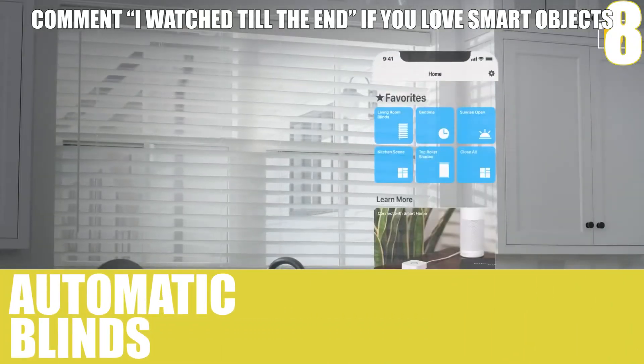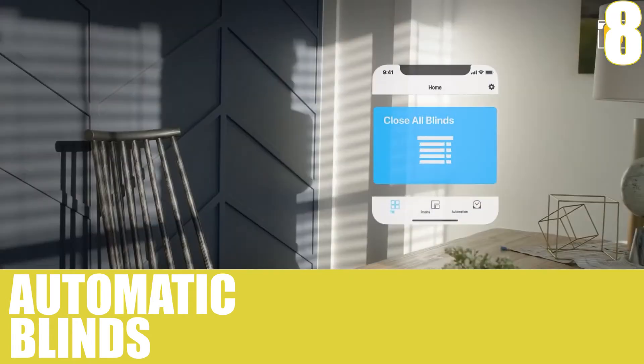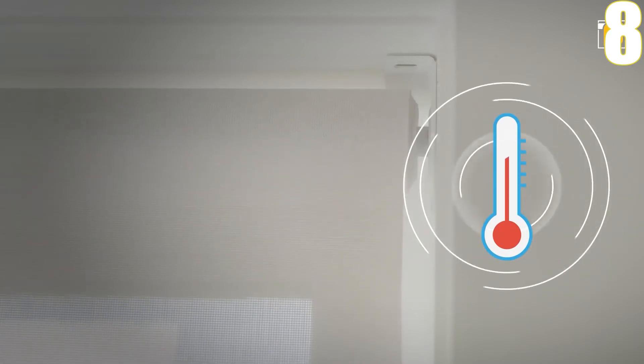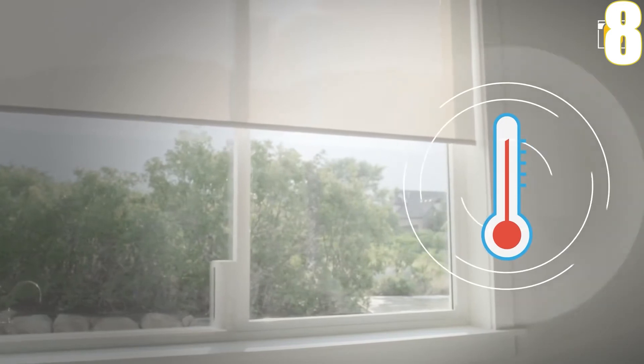Number 8, Automatic Blinds. This smart blinds kit can control your horizontal blinds by closing and opening them at the right time. It can even set repeating tilted schedules and regulate your home's temperature in the energy savings mode.